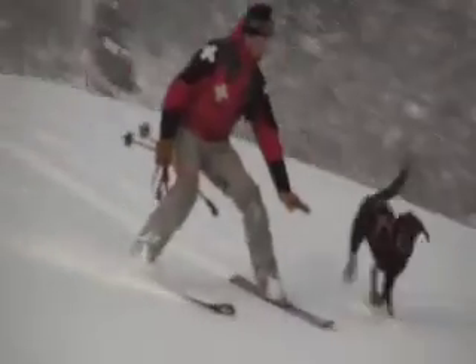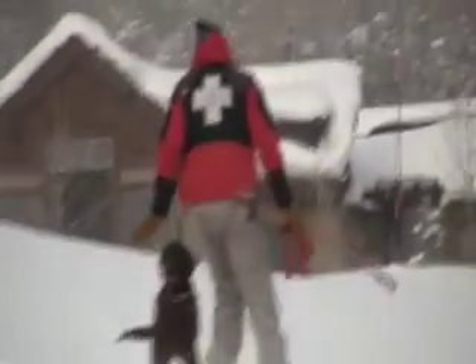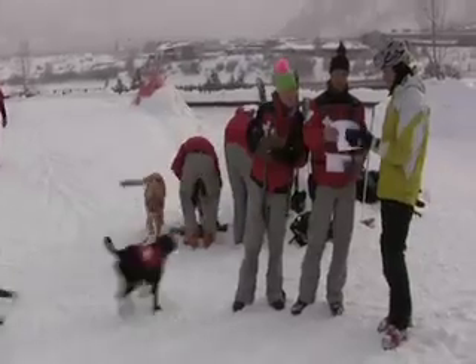He's getting ready to come down right now skiing, so that we can see he can ski in control with the dog and not worry about running over his feet and cutting him or something.